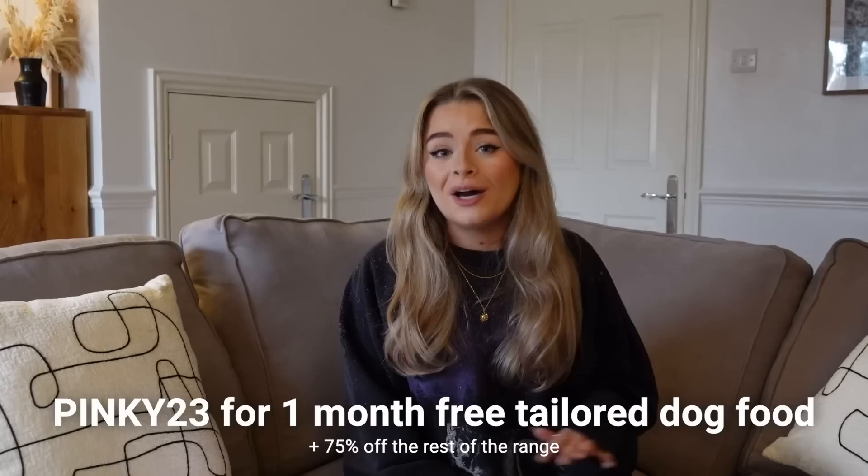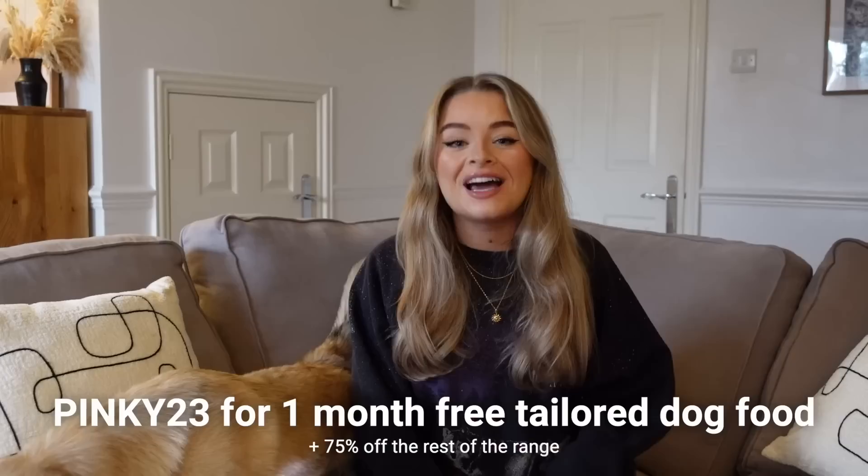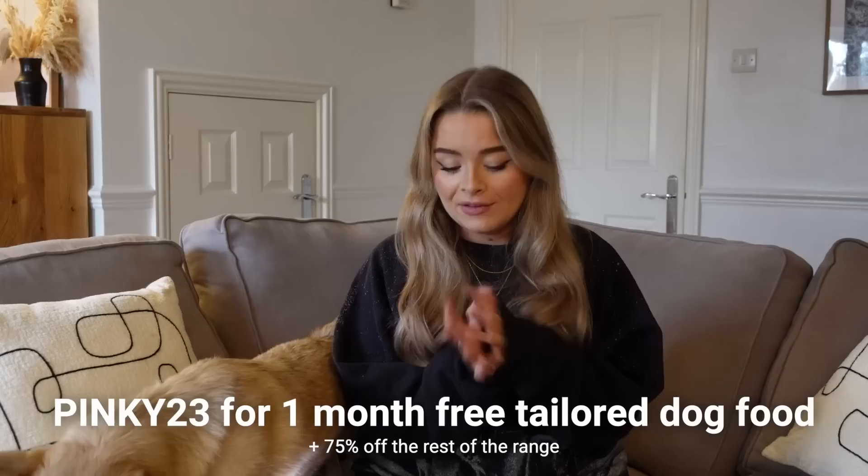I specifically didn't give Pinky the toy before this video because most of her toys end up destroyed. The licky mats are great if you want to entertain your dog for a little while. I still have a discount code — if you'd like to try Tails.com you can get one month of free tailored dog kibble and 75% off the rest of the range, which includes the treats. The link will be in the top of the description box below.